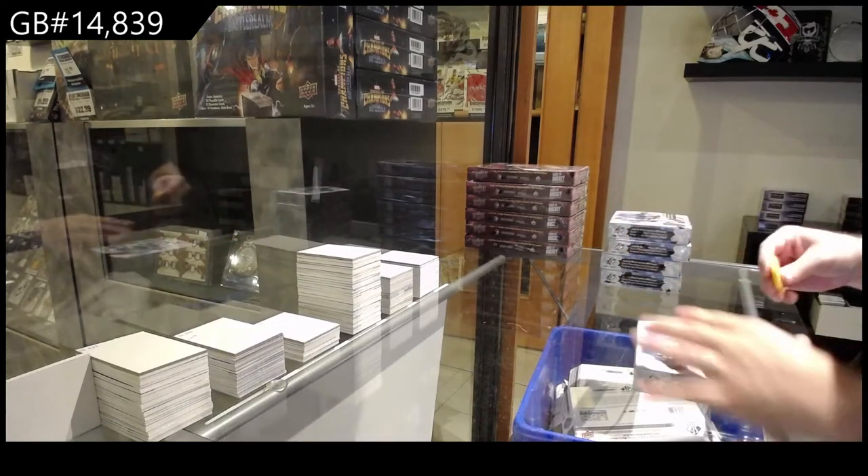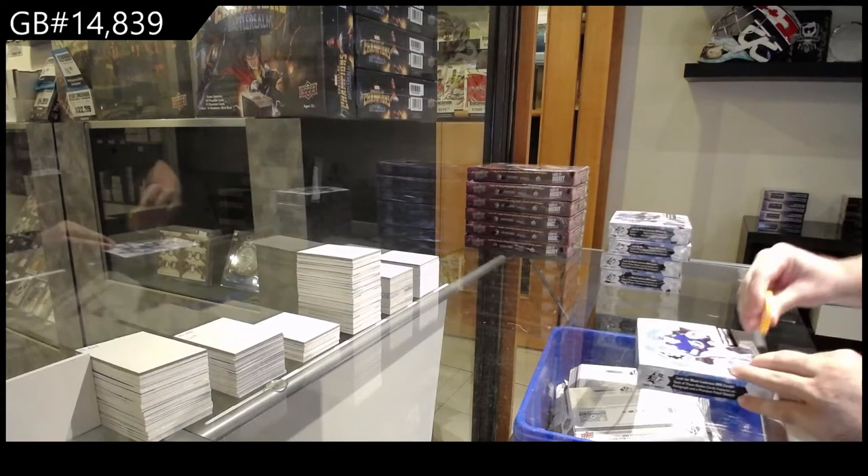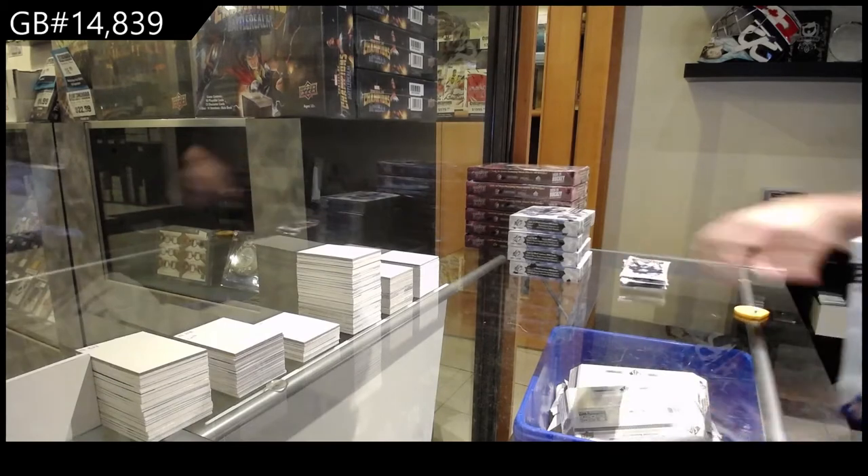Starting off, it seems to break 14,839. We've got the SPX 4-box break.